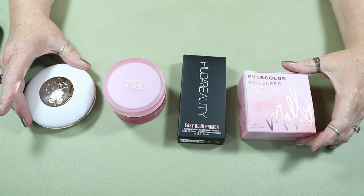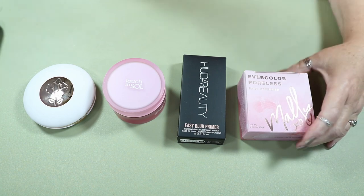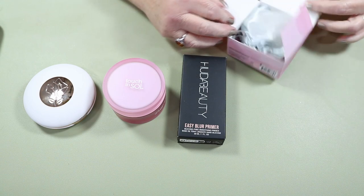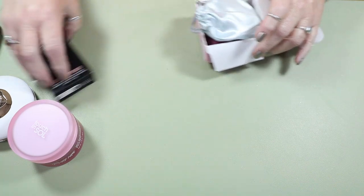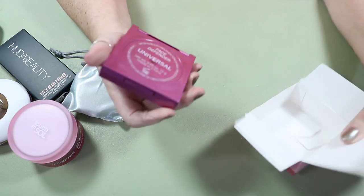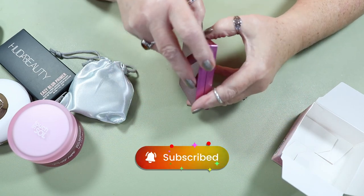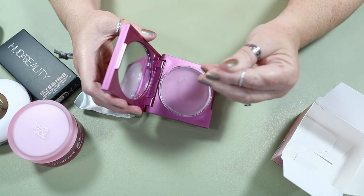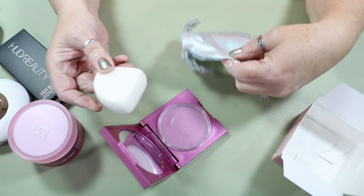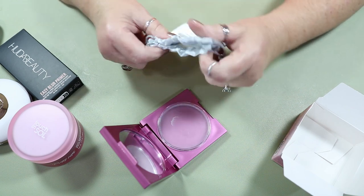Starting out with face primers, I have a total of 44 face primers in my inventory. Nobody needs that much. We're going to start off with this Nally Beauty — this is the Evercolor Poreless Face Defender. I remember hearing so much about this product. You don't really hear that much about it now. This is the Universal Face Defender and it is a clear, silicone-feeling primer.